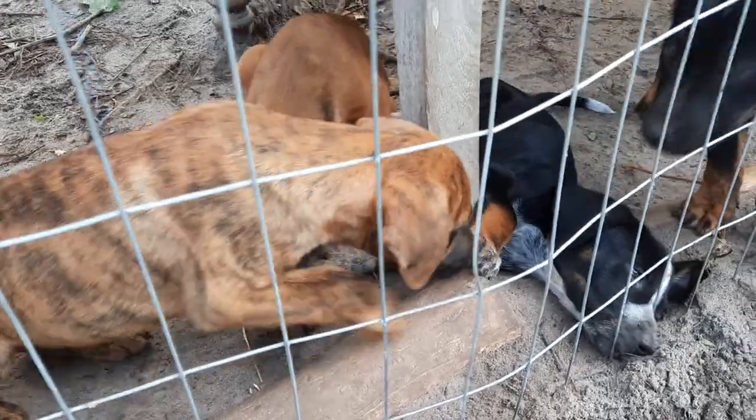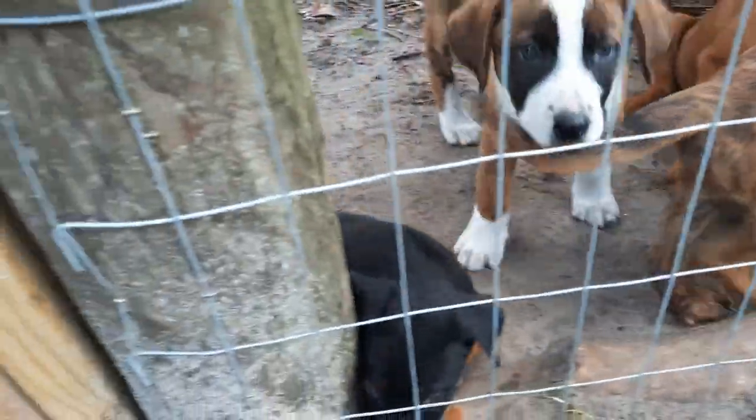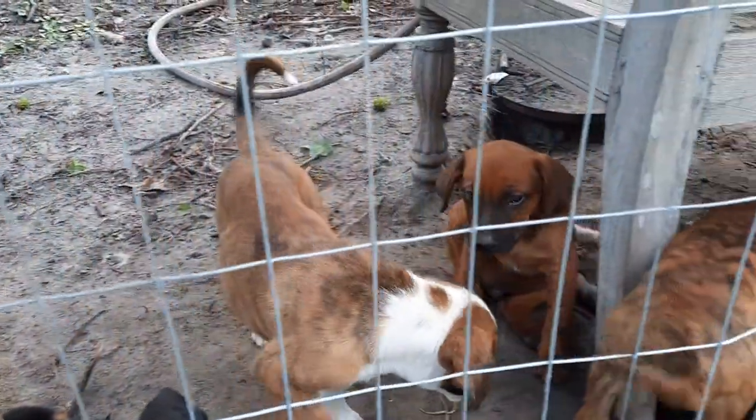We call him Spot, but I might keep that one. He's in the middle of the road — if you come down to look at the pups, I can tell you about their personalities as they're developing.